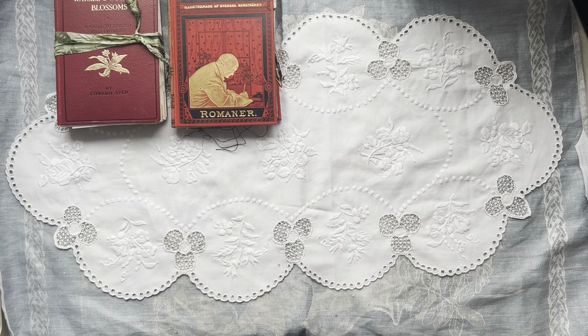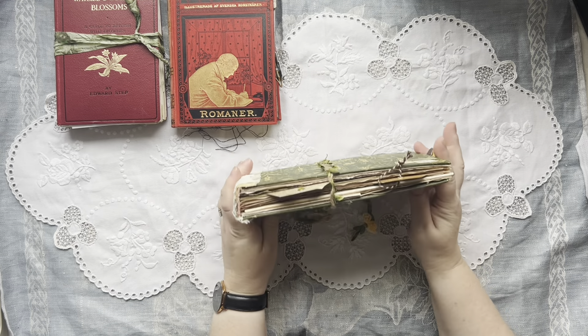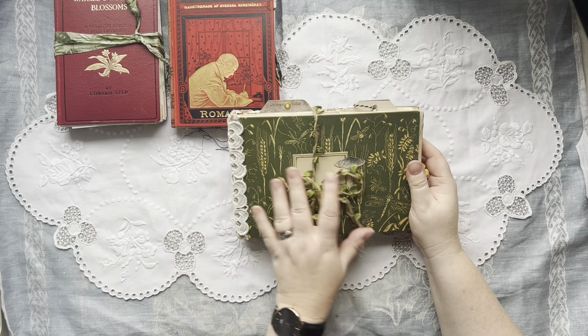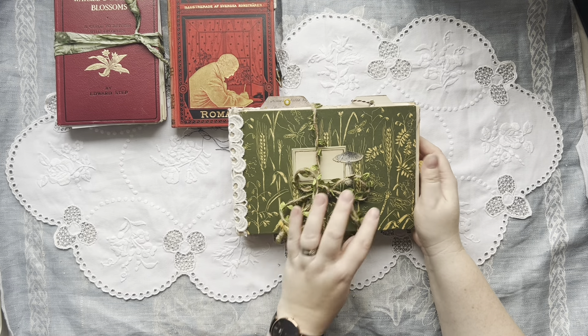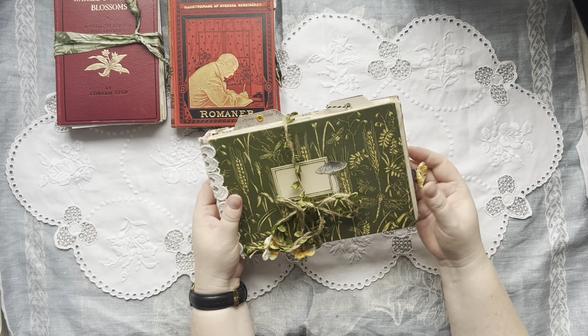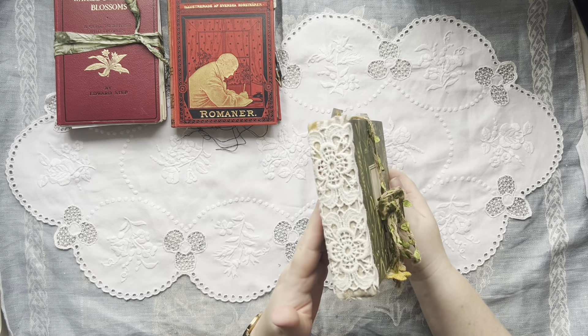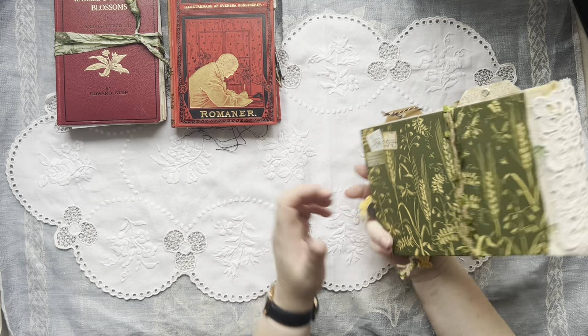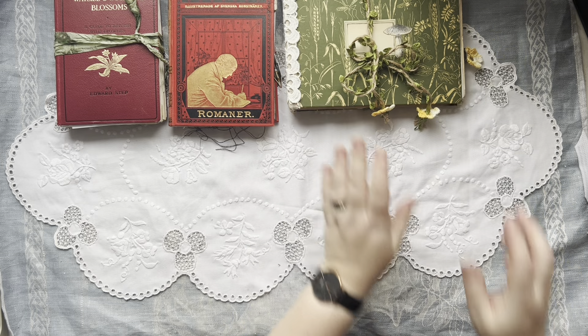I have quite a few actually. Also this other botanical journal — this is nature themed. I made this as a challenge with Carol at The Friendly Quail. We are doing another challenge now, and this is the first challenge journal I made.